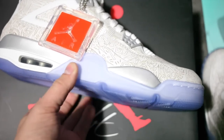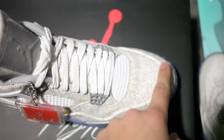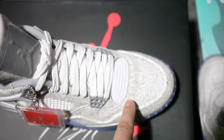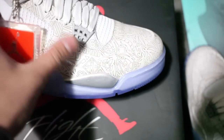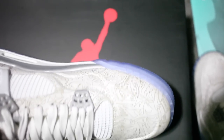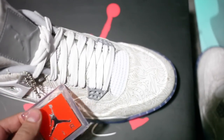This sneaker definitely has good quality aspects to it — notably right here on the toe box it's actually vac-tech sealed, which means they take the two pieces of the upper where you'd usually see stitching and they vac-tech them together. It's essentially been fused together, which is something you don't see on Jordan Brand models very often. It's something that takes a lot of time and the process is a bit more expensive.